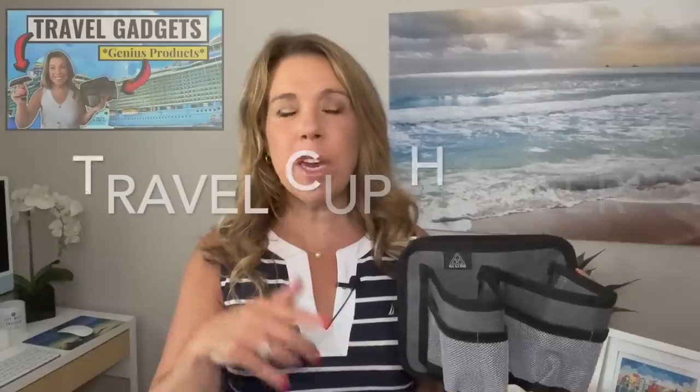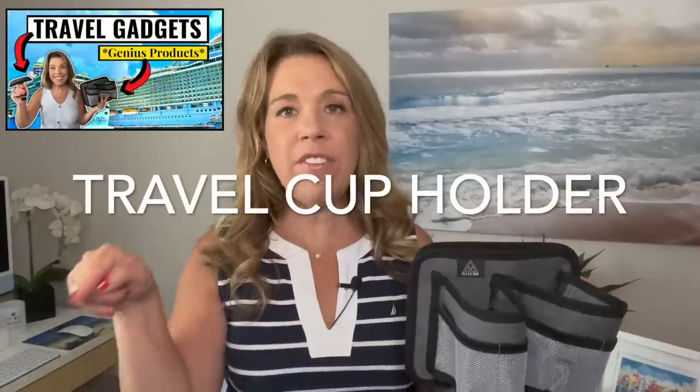Number ten: travel cup holders. This item did appear in my travel gadgets video — I'll leave that video linked after this one. But I wanted to show it here since not everyone has seen it. The travel cup holders are genius — you can put them right over the handle of your luggage and hold your coffee or water. There's even a little zippered pouch. Really handy for travelers, and definitely a viral product on TikTok.